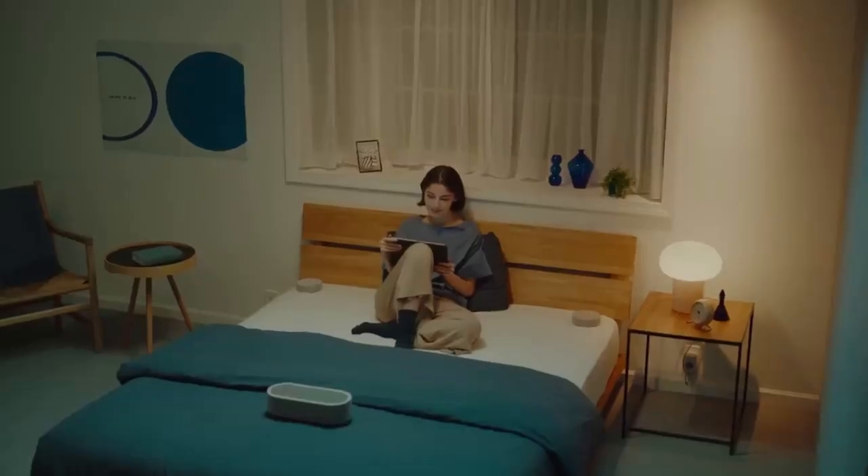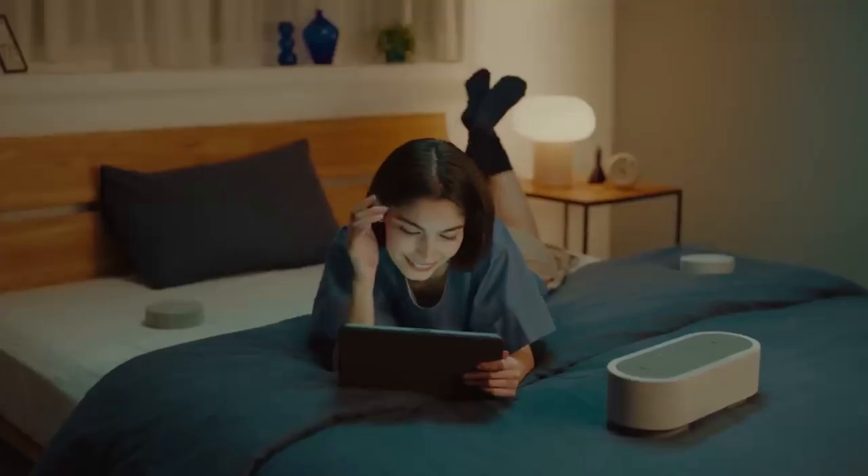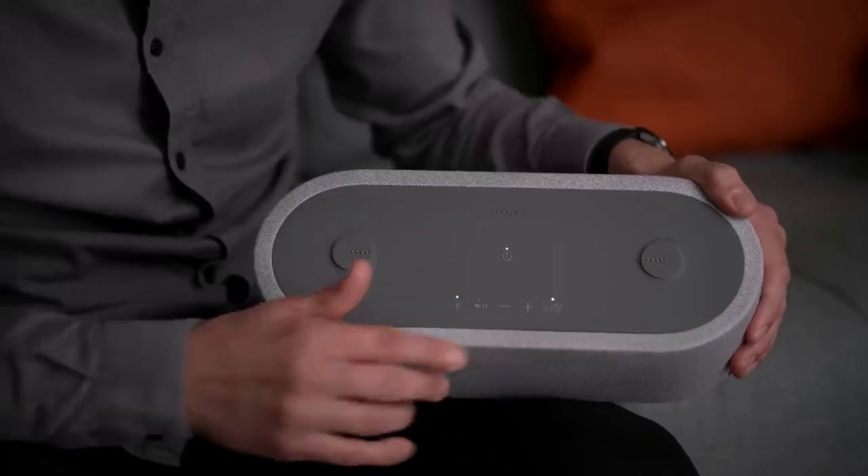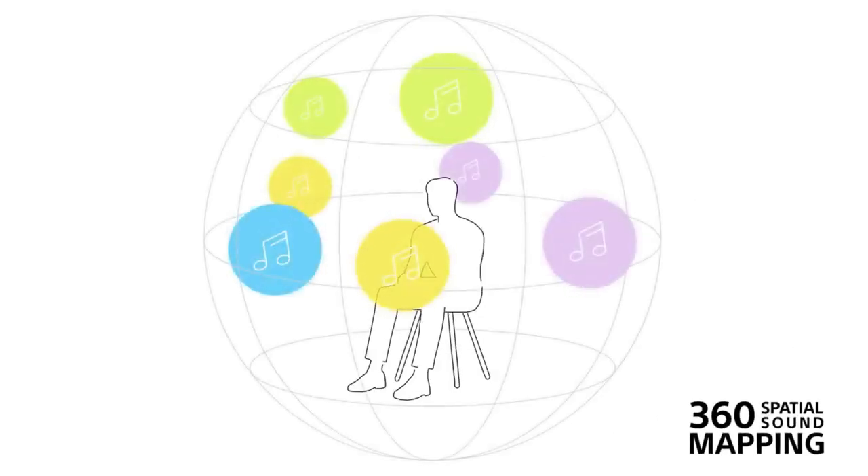Wherever you are, just position the three speakers around you and enjoy immersive cinematic audio, whatever you're watching. There's a button on top labelled sound field. When you turn this on, the HT-AX7 upmixes everything to immersive audio. It uses a unique Sony technology called 360 spatial sound mapping to generate phantom speakers all around you. So whatever you watch — from movies on Netflix to clips on YouTube — when the sound field is on, the AX7 will immerse you in cinematic surround sound.